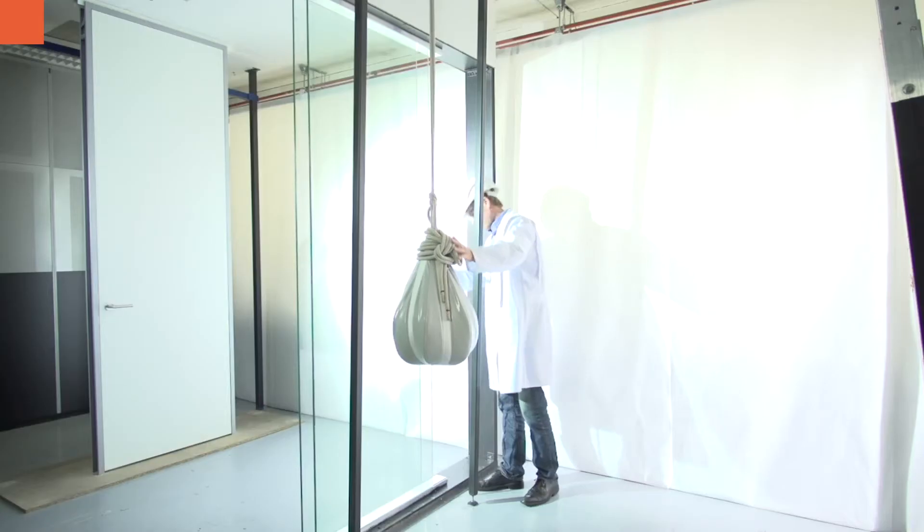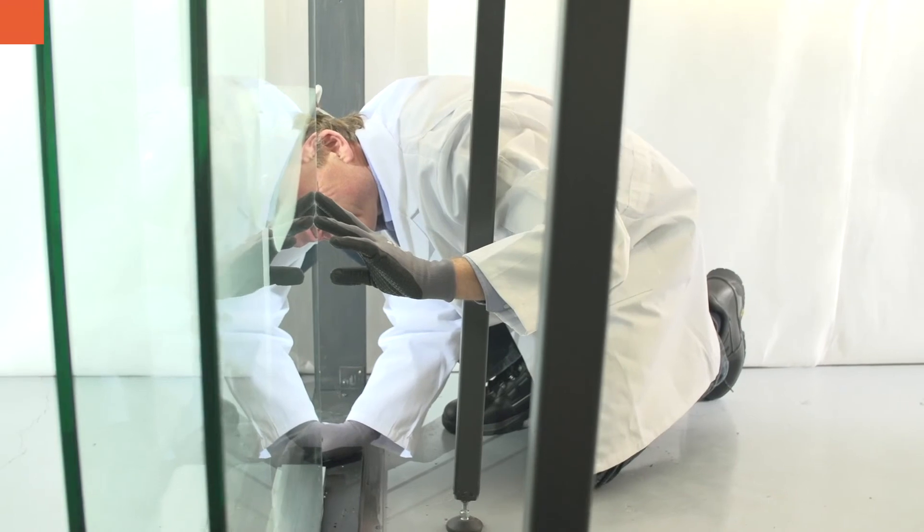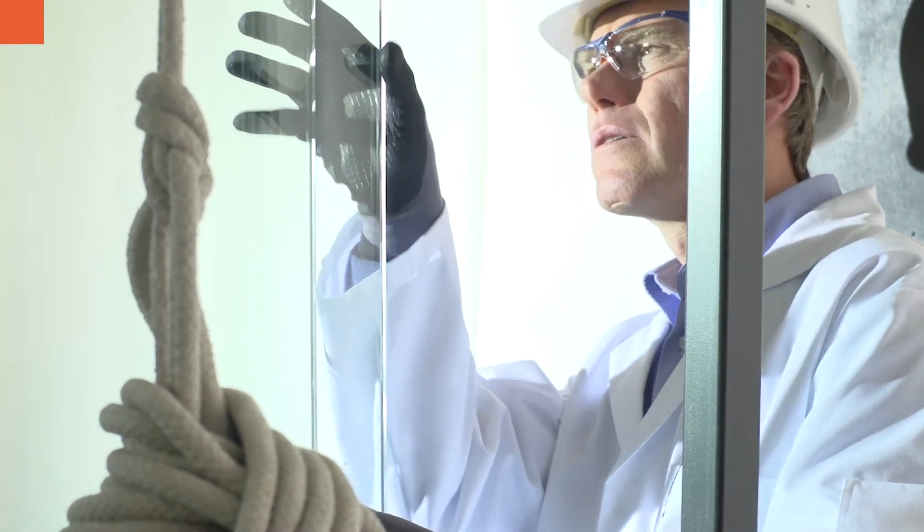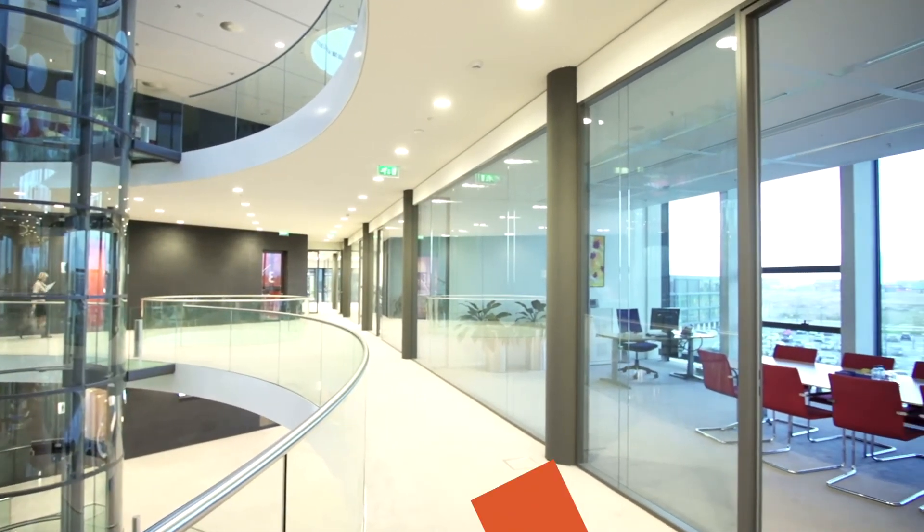Not only does the glass not break, but the profiles keep the glass panel perfectly in place. This test proves that it is safe to use these glass panels in every setting.